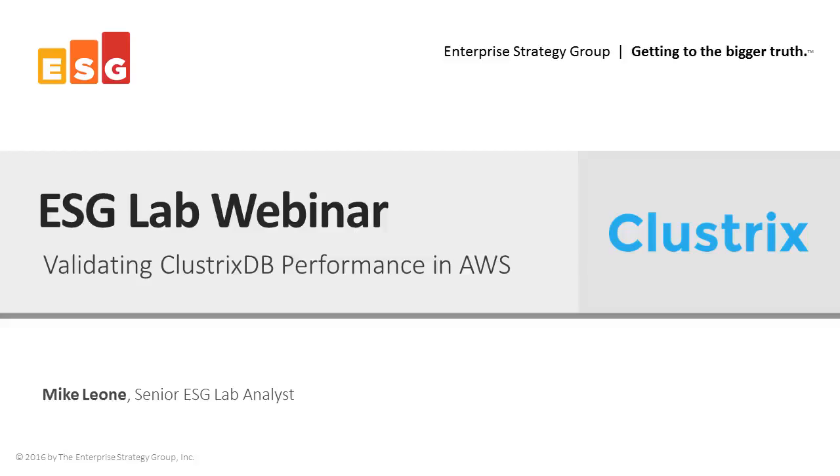Good morning everybody and welcome to today's webinar. My name is Lisa Schultz. I'm the marketing manager for Clustrix and I'll be your moderator today. The benchmark results are in and we have a really interesting presentation today about which relational database is the fastest on AWS.